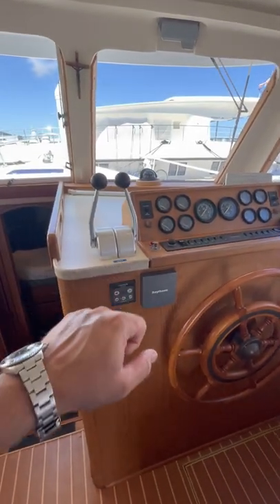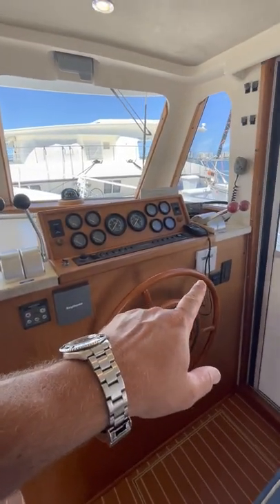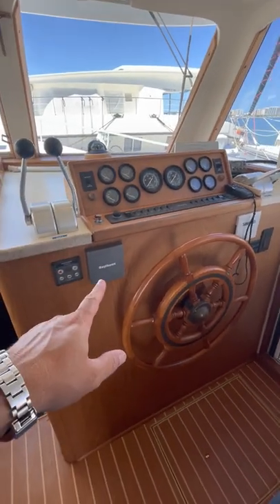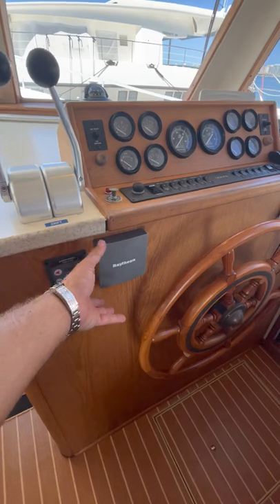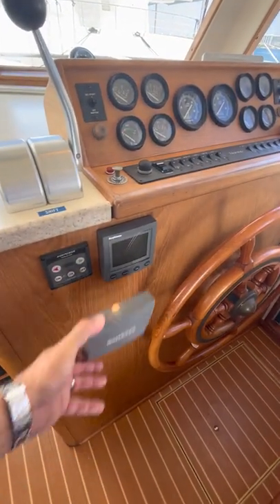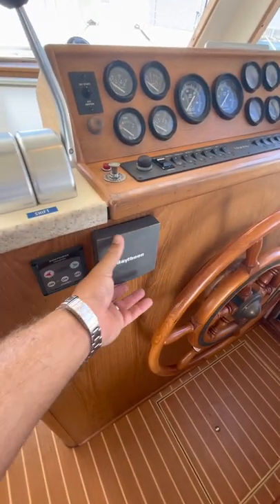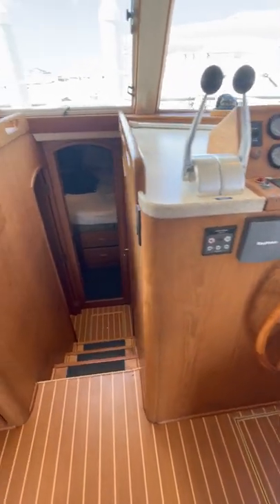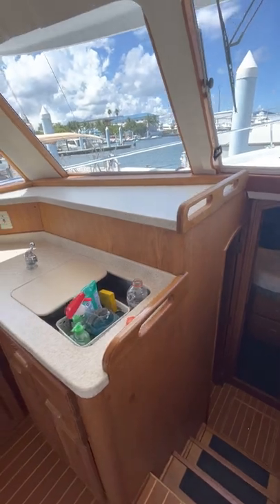Moving forward, here we have your lower station with Nautic controls, Simrad autopilot, Garmin GPS, Ray Marine VHF, and tri-data display. You also have your Side Power thruster, and mechanically she's pretty much all working — she's ready to go.